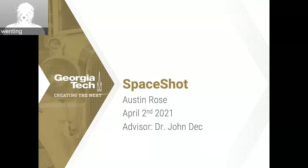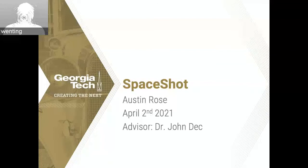Good afternoon everybody. Thank you for attending this week's Brownback Launch Seminar. This week we have two presentations. The first one is from Austin Rose. Austin is currently a fourth-year aerospace student in the Bachelor and Master program. He has been working on the SpaceShot project for three semesters with Dr. John Deck. Outside of academics, Austin has had experience working at multiple companies over the last four years in areas ranging from air traffic management to autonomous drone software. And today we will talk about the project he worked on, SpaceShot.